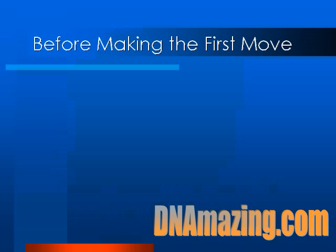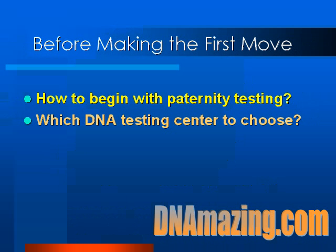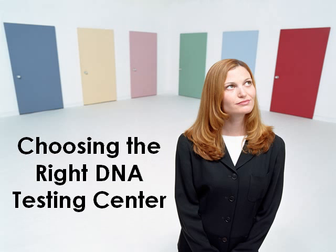Before making the first move, you must know how to begin with paternity testing. Which DNA testing center to choose? If you do a Google search about DNA testing, there are tons of DNA testing names that appear on the screen. In the end, you need to decide on one DNA testing center. You should also know how a paternity test works. You don't have to know every single paternity test procedure from A to Z, but you need to educate yourself briefly about the procedures involved in order to avoid unnecessary conflicts between you and your DNA consultant. Since DNA testing is a very competitive market, decision-making is important to choose a suitable DNA testing center. It takes less trouble to decide which DNA testing center to choose if you follow the right steps.